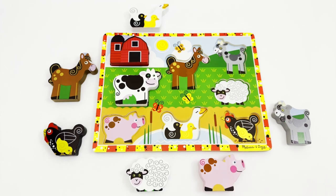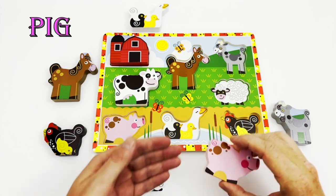Our next animal is pink and likes to get dirty by rolling around in the mud. Do you see a pink animal? Yes, the pig is pink!